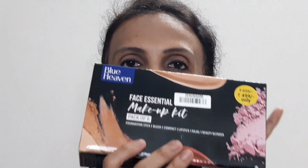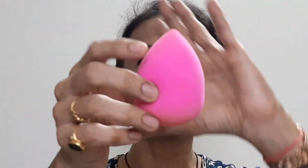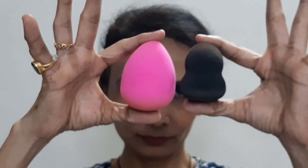The makeup you can see on my face right now is done using this particular kit only. I will be attaching a demo after my intro so you can watch how each product performs. Timestamps are always given in my description box, so if you are here for a particular purpose, go to that timestamp. The first product I'd like to show you is the beauty blender. This is already dampened because I have used it. Here you can see the before and after size comparison — this is the before size and this is the after.